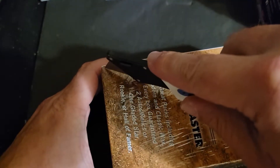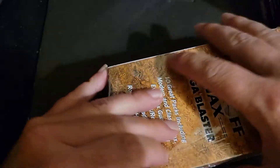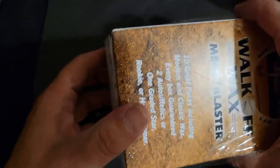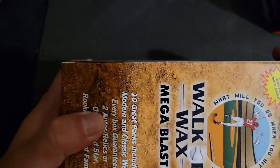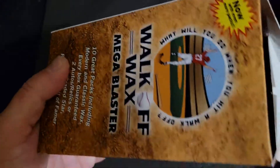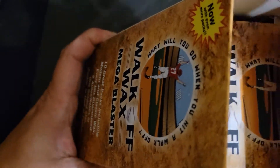This is a mega blaster. When I saw that they are back, because they did take a nice little hiatus to build up their product, I'm glad to see them back. I had to get in on it.